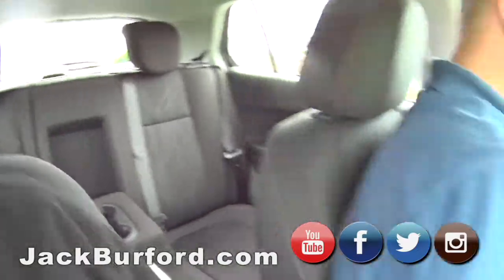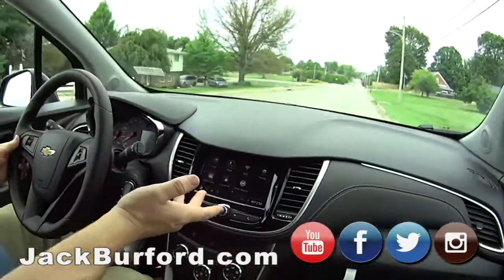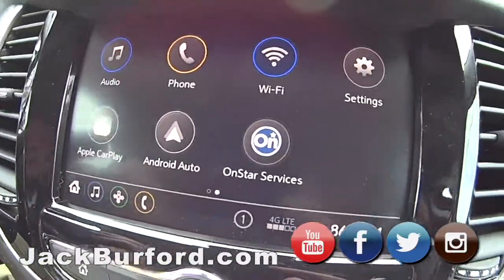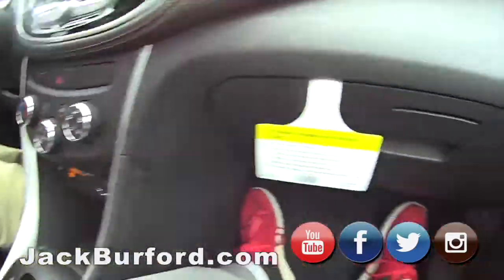It's got Bluetooth. It's got the Wi-Fi on it. Wi-Fi, everything. Look at that — Apple CarPlay. It's got everything with it. I mean, it's got all the controls on the steering wheel.